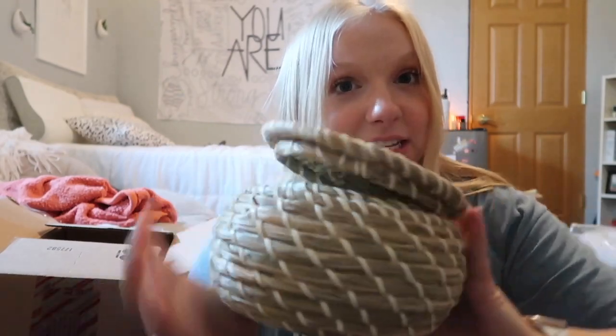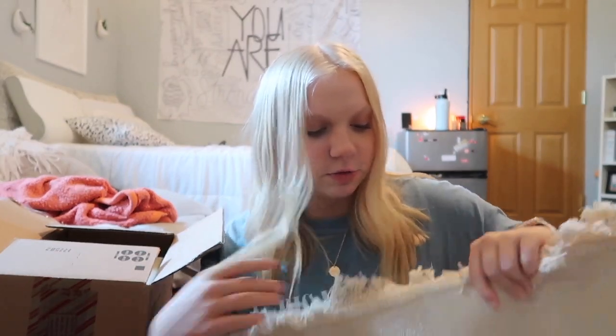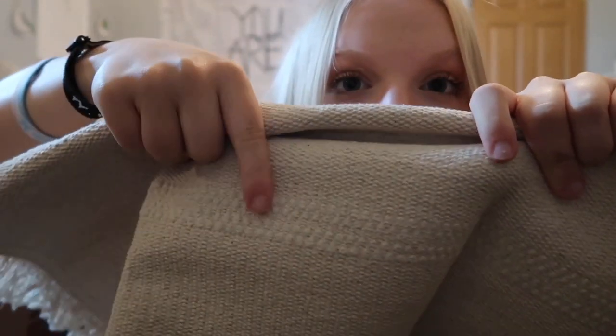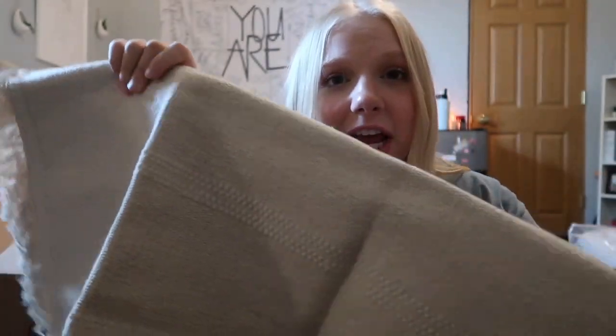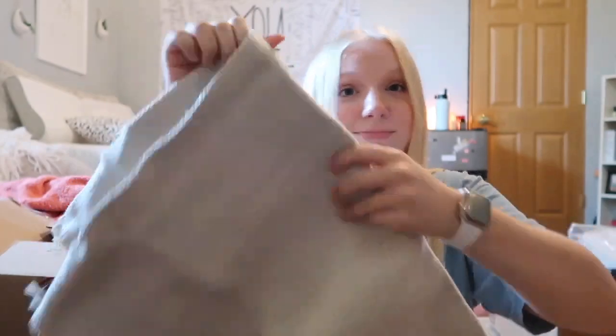I went to Ikea and got a cute woven basket set — a set of three that all stack inside each other. Since I'm in a private room with suite-style dorms, my suite mates and I share a bathroom, so I also got these little rugs for our bathroom. They're a cream color with tassels on the end and were $4 each from Ikea. I got two of them.